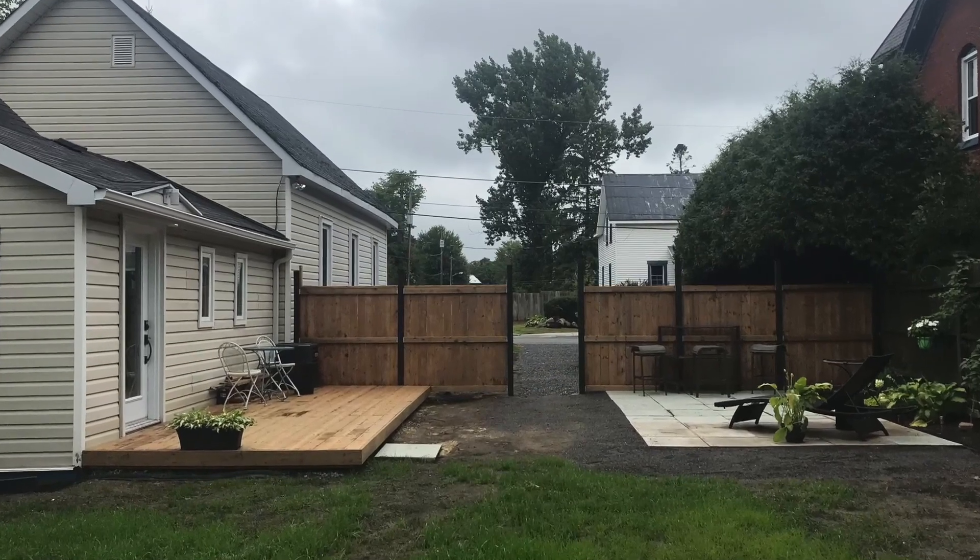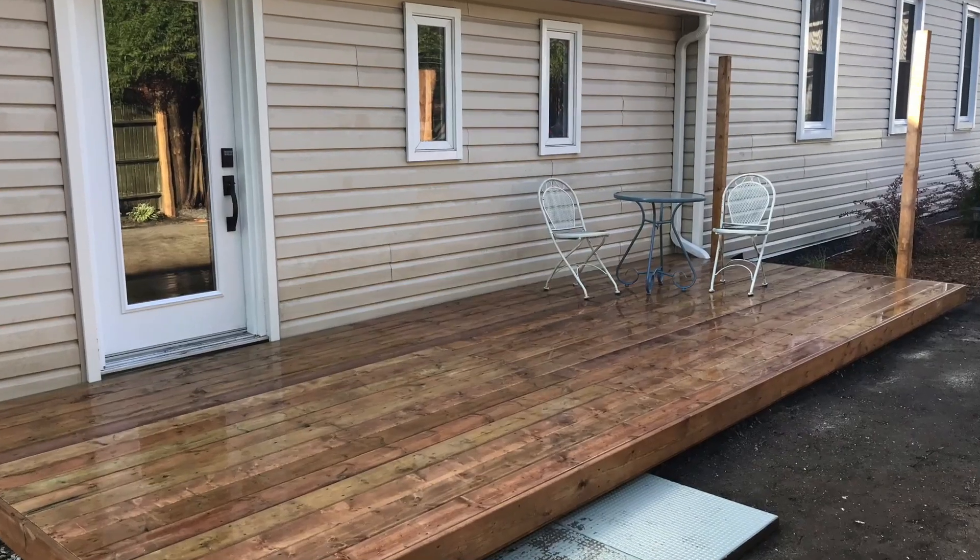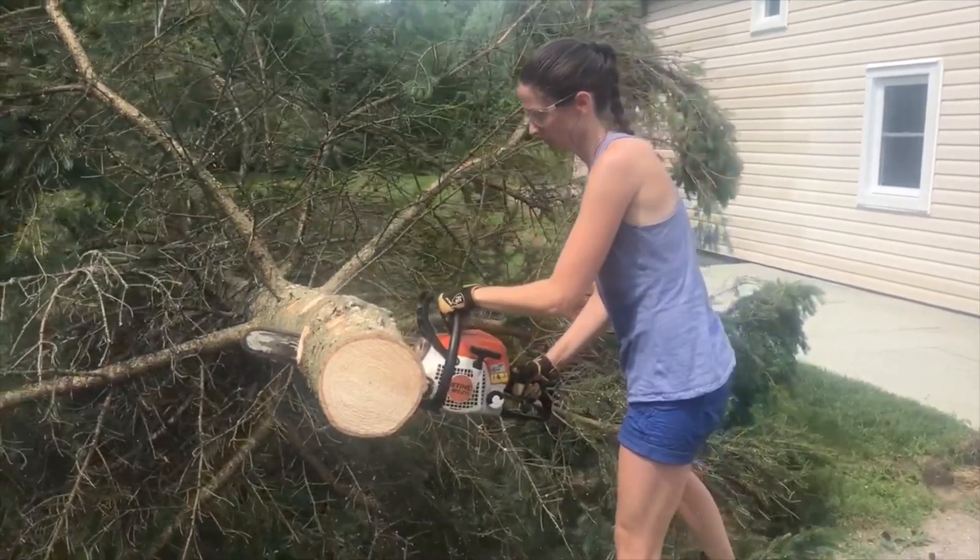I haven't done a renovation vlog video in a while, so I figured I'd give you guys a little update on the chapel. The rezoning was holding me up for a long time — I wasn't able to do much because of paperwork and permits, just waiting around. So I was doing a lot of work outside: built the deck, did landscaping, took down some trees, planted others. Since then the biggest things that got done were plumbing, electrical, and spray foam insulation.